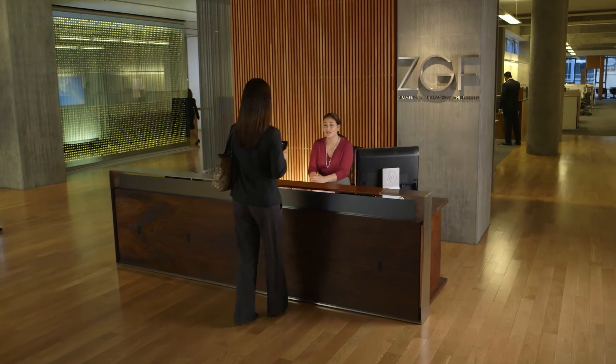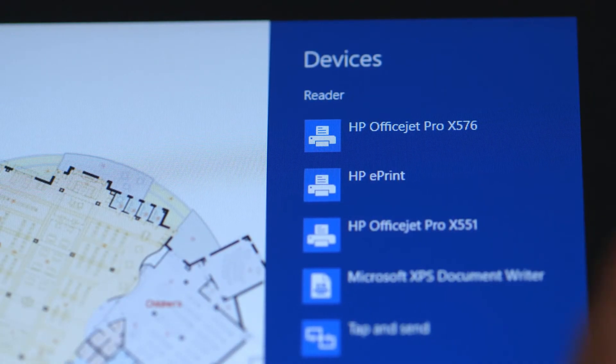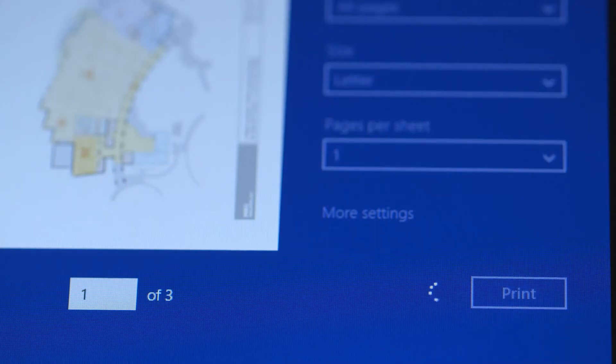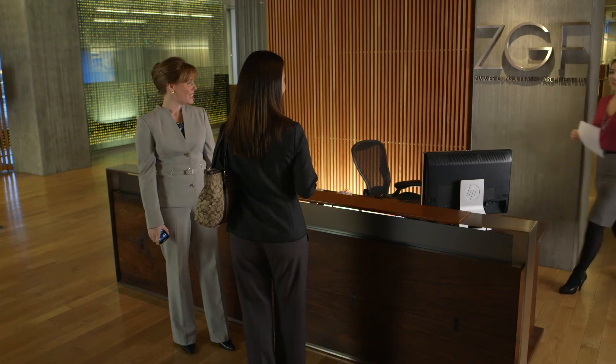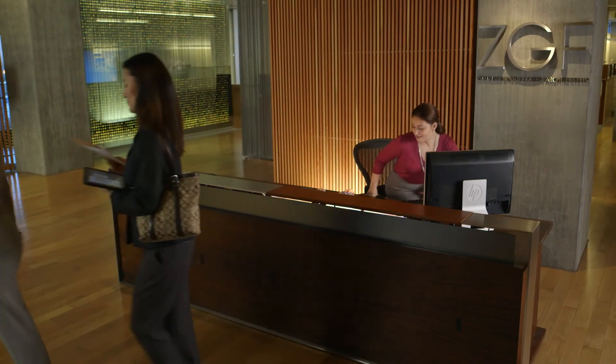Or we can share the MFP with PCs, tablets, and mobile devices so visitors to our office can easily print without having to log on to our network. Best of all, these groundbreaking features combine with HP's breakthrough efficiency capabilities — from two-sided printing to sustainable design.